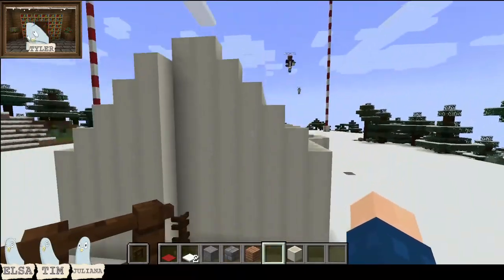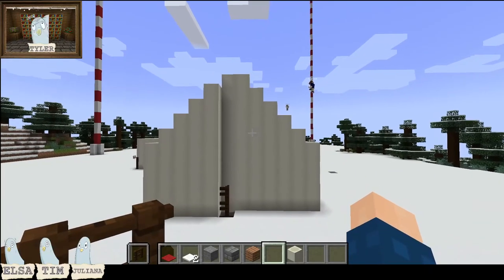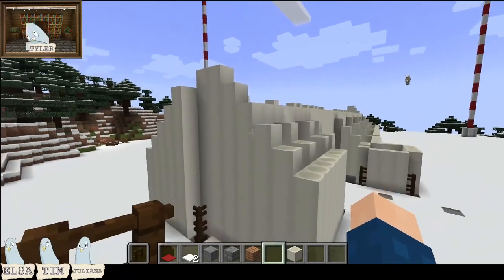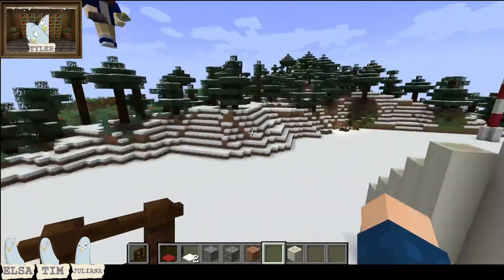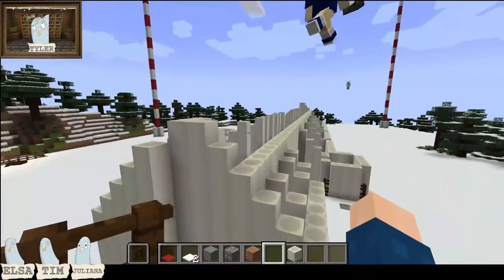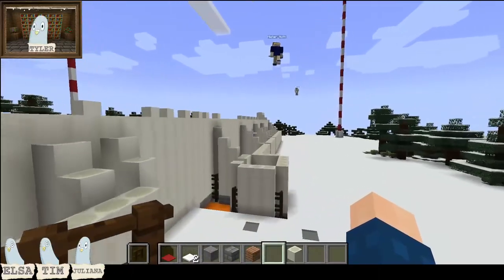As you can see on the screen, this is where we were initially going with the roof, but we decided it's coming out a little steep. So we're going to be swapping over to building out of slabs and shortening it down a little bit, to try to make it more true to life.